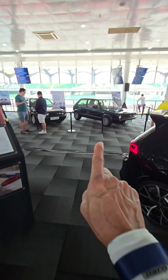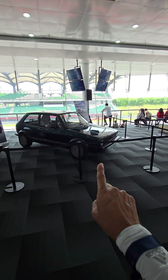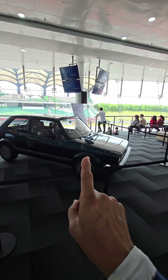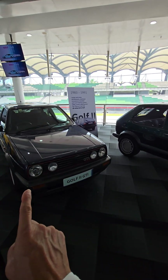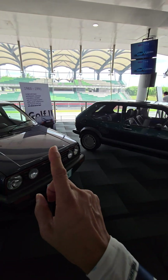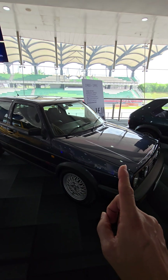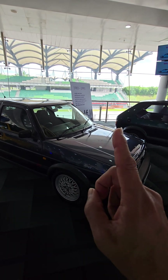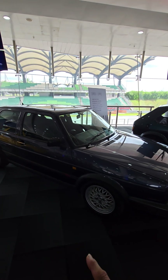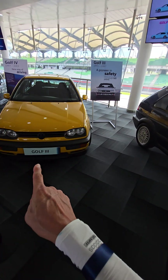We started off with just 110 horsepower with a 1.6, then after that it went to 112 horsepower with a 1.8. The Mk2 also had the 1.8 at 112 horsepower, and after that it went up to 139 horses.